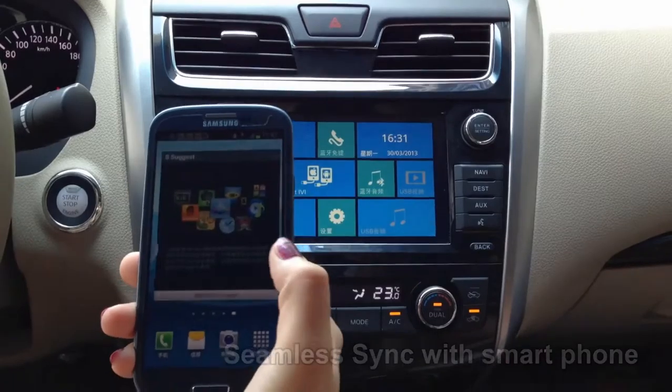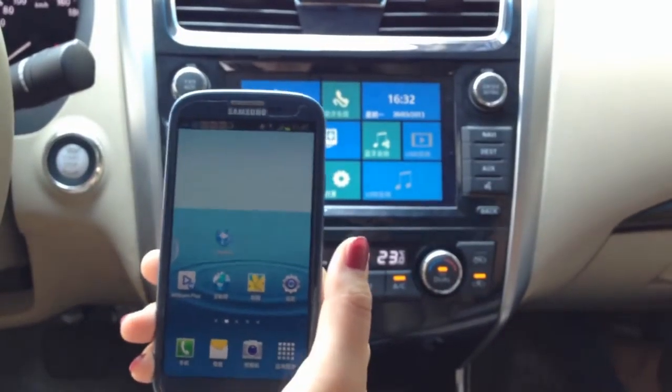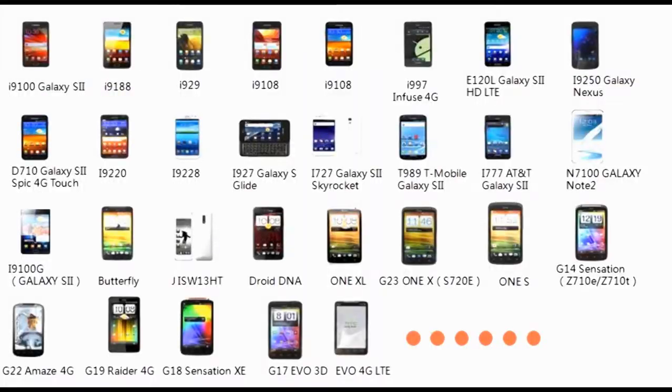Almost all apps in your smartphone can be used on DA. Compatible with iOS 5.0 and above, Android 2.3 and above, supporting more than 120 cell phone models. Now let's experience this magic device.